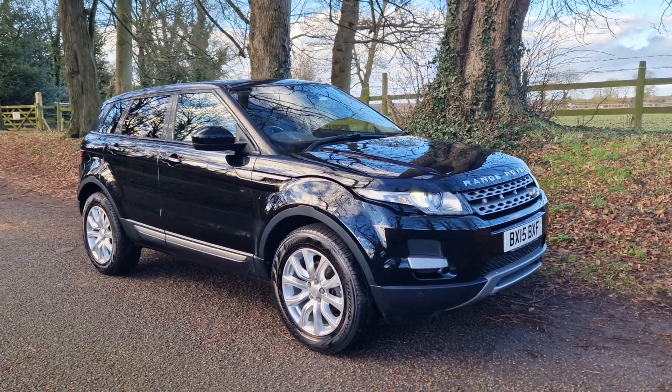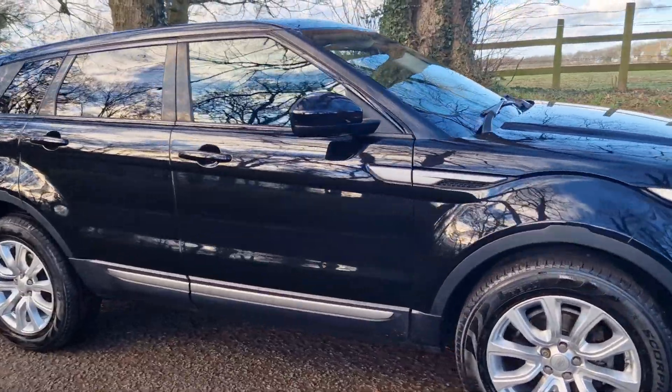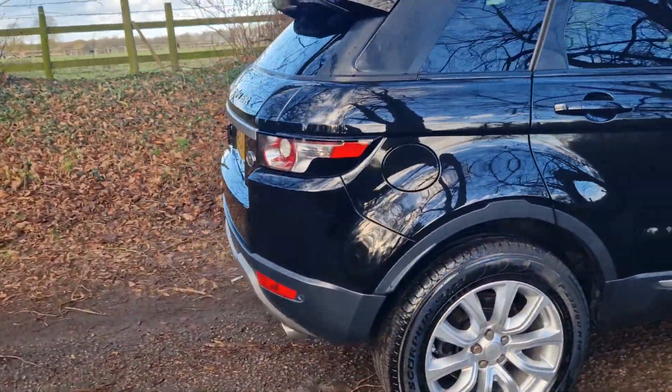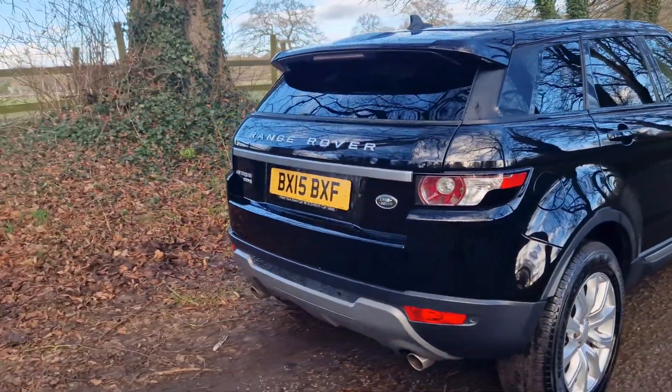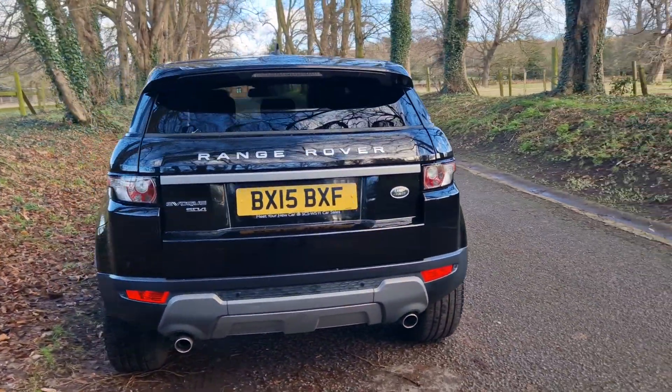Welcome, what's up today? Nice opportunity - the Evoque in the black on the 15, just over 70,000 miles, benefiting from being a one owner from new vehicle.